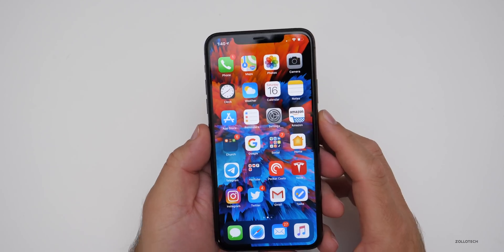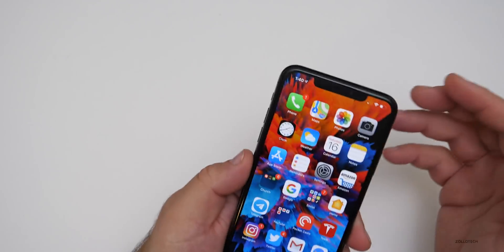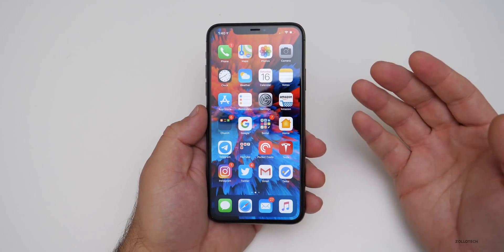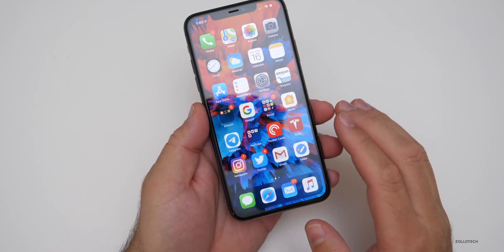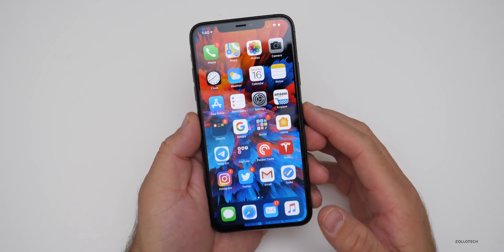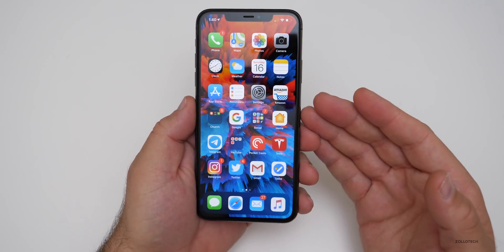I also had an issue with Face ID not working once. I actually had to go back in and set it back up after the restore and then upgrading. Sometimes those things happen for security reasons, but I did see someone comment about it and I had a similar experience. Other than that, I've had no app crashes, everything's been fast and fluid, no issues with scrolling — it's just been a decent experience overall.